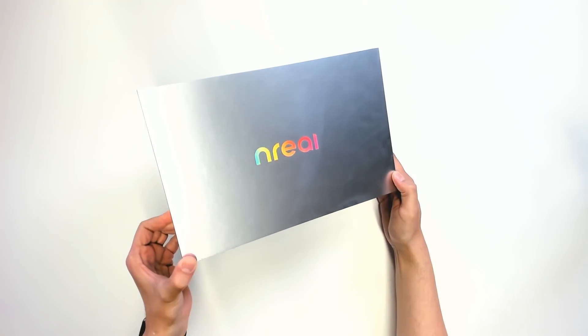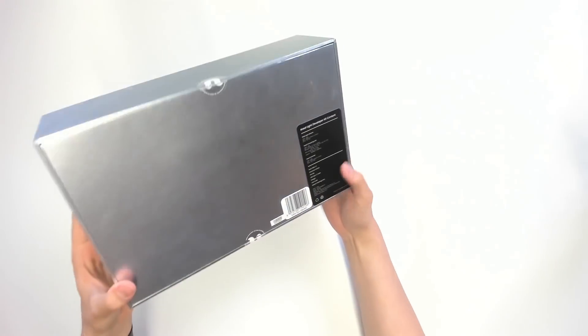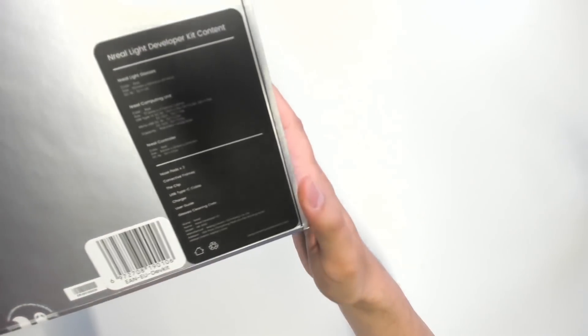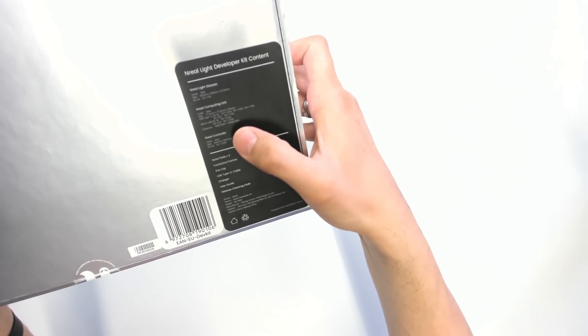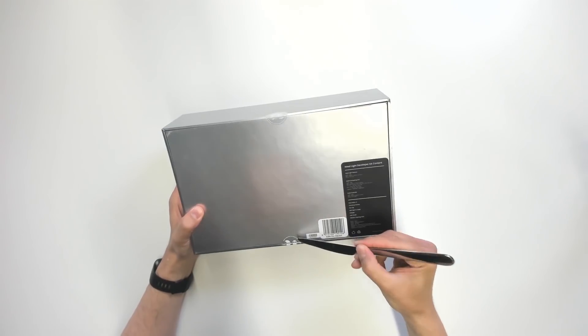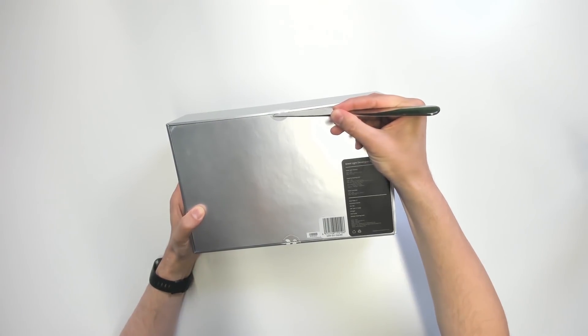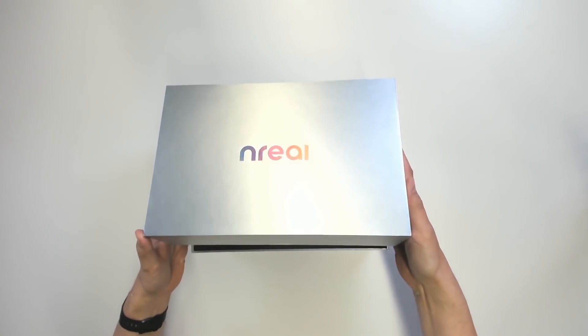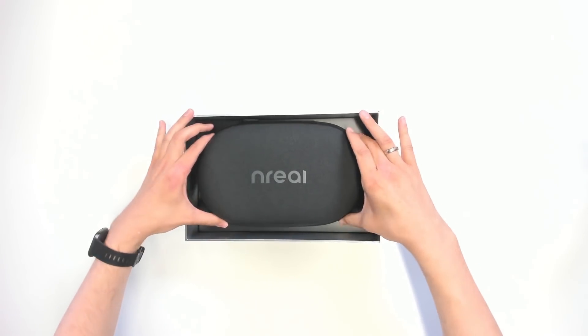The dev kit comes in this nice box and as you can tell the nreal logo shines in all colors of the rainbow — very nicely done. Here we find out what's in the box: the nreal light headset itself, the computing unit, the remote control, and some other things I'm going to show you in a moment. Let's open this box and as you can tell it's a nice hard case.